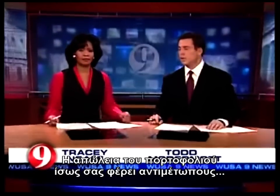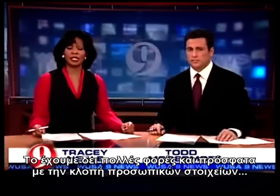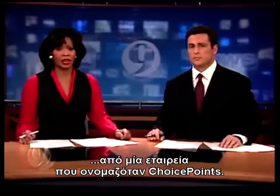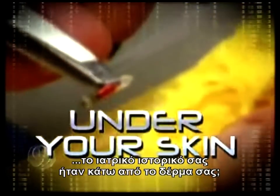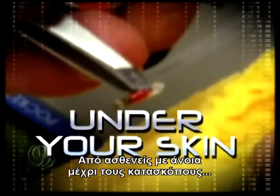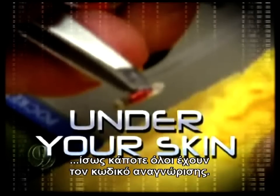Losing your wallet these days can quickly sink you into the chaotic world of identity theft. We've seen it time and time again, most recently in the national scare caused by all those stolen identities, many of them right here, by a company called Choice Point. But what if your credit card, driver's license, even your medical records were hidden under your skin? Jennifer Ryan shows us everyone from Alzheimer's patients to secret agents may someday get their very own barcode.